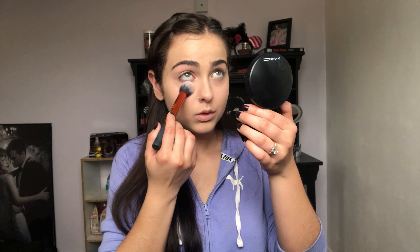For my first setting powder today I'm going to be taking the MAC Mineralize Skin Finish in Medium Plus. I'm going to use the Real Techniques contour brush to set that powder underneath my eyes, and also use that setting powder to set my eyelids and the rest of my face.